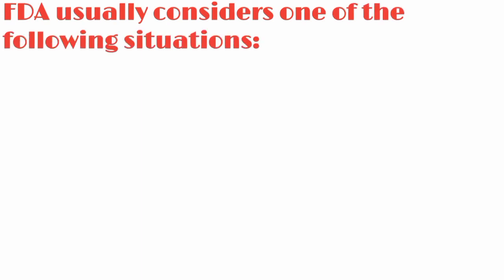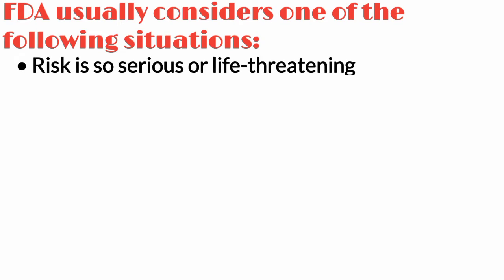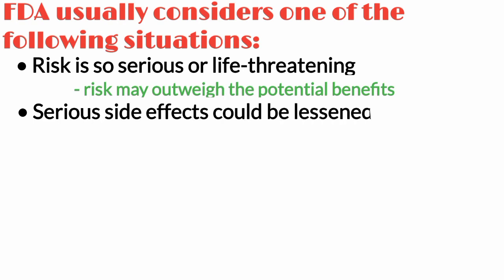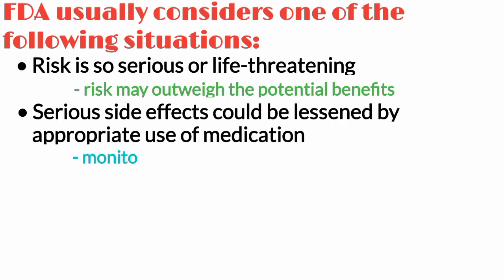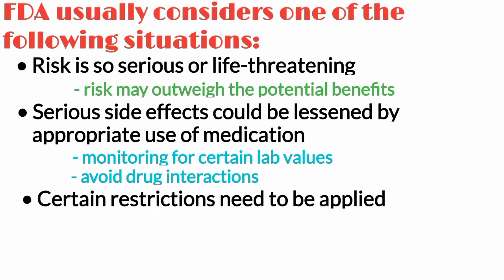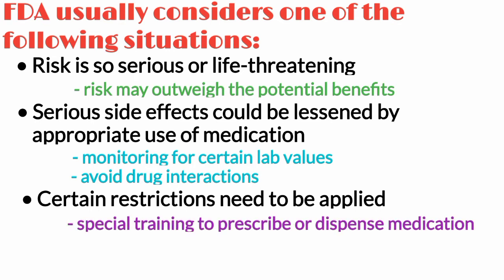The FDA usually considers one of the following situations before giving a medication a black box warning. Number one, a risk is so serious — for example, life-threatening — that it needs to be considered when prescribing, because the risk may outweigh the potential benefits for certain people. Number two, serious side effects could be lessened or prevented by appropriate use, including monitoring for certain lab values or avoiding medications that could interact. Number three, certain restrictions need to be applied to ensure safe use, such as special training to prescribe or dispense the medication, or certain populations such as pregnant people needing to avoid it.